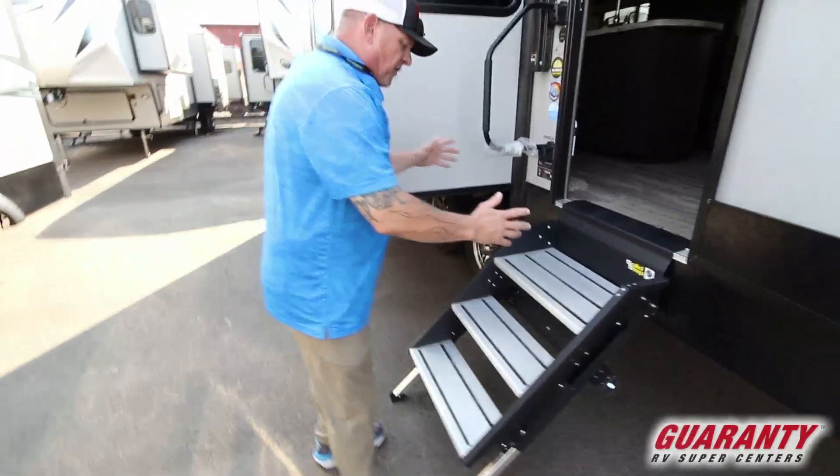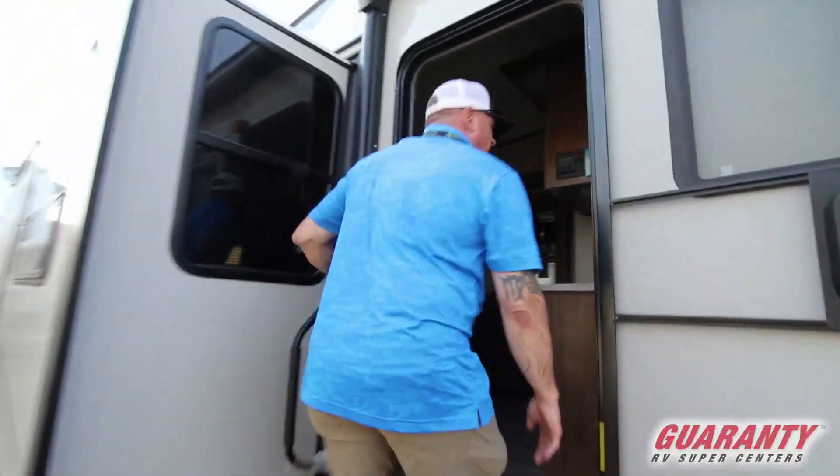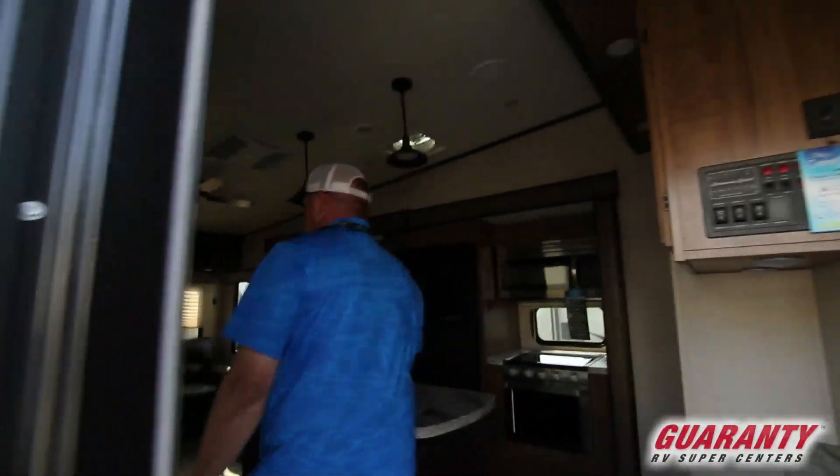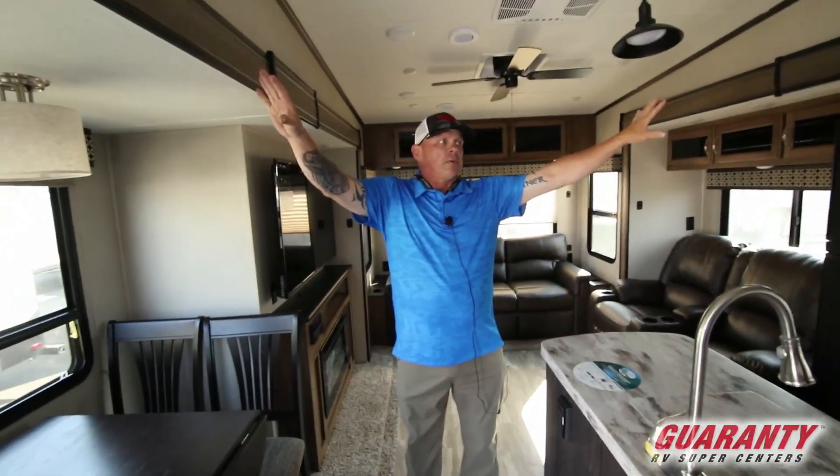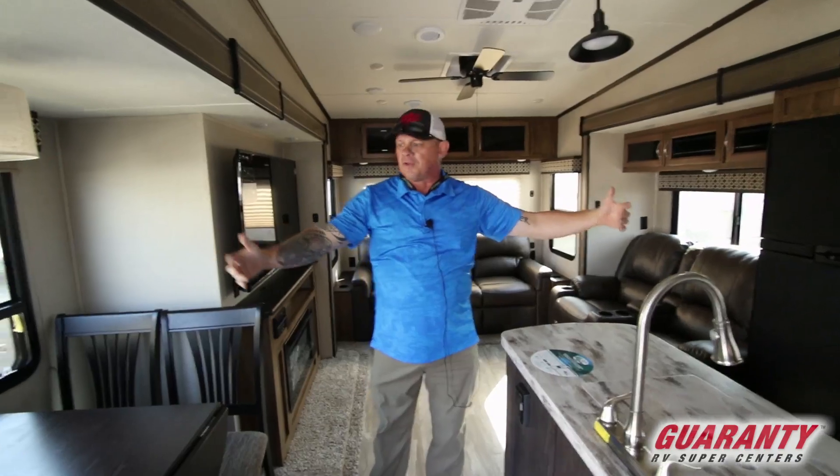Come on in — you got the solid step entryway, which makes it nice for big people like myself. When you walk in, you got two opposing slides that really open up your living area.